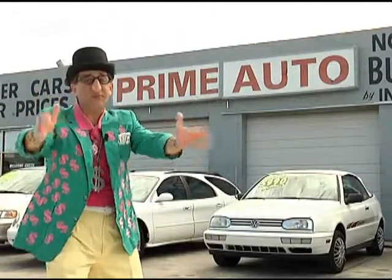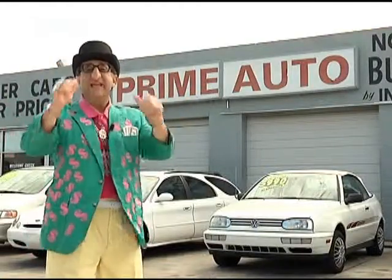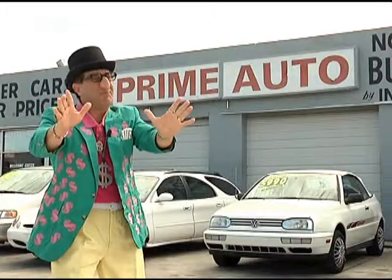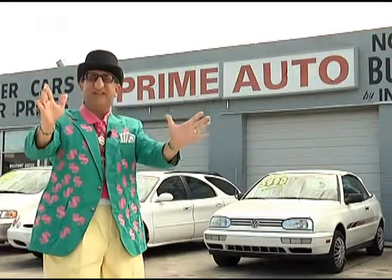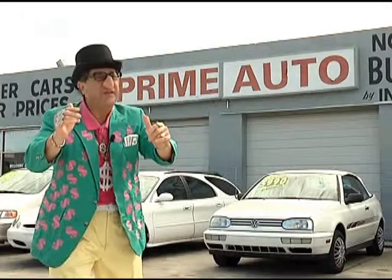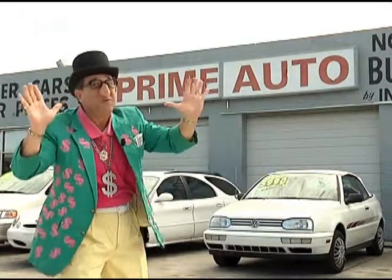Hey, the Deal Man here for Prime Autos, Palm Beach County's oldest and largest independent auto dealer on Okeechobee Boulevard in West Palm Beach. Now, Prime Autos always has a great selection of extra clean cars, trucks, vans, and sport utility vehicles to choose from. Pay attention now, because here are just a few of them.